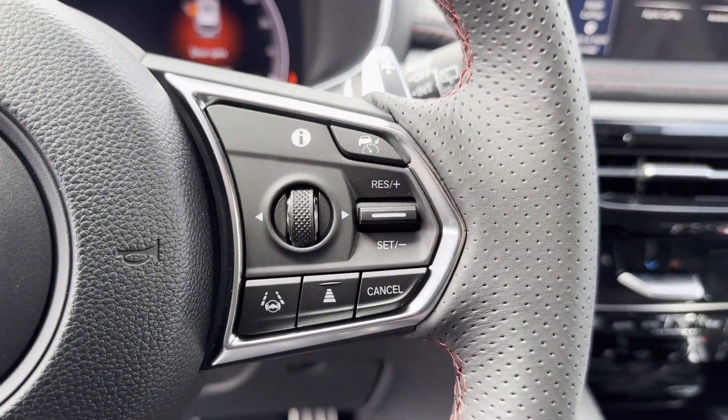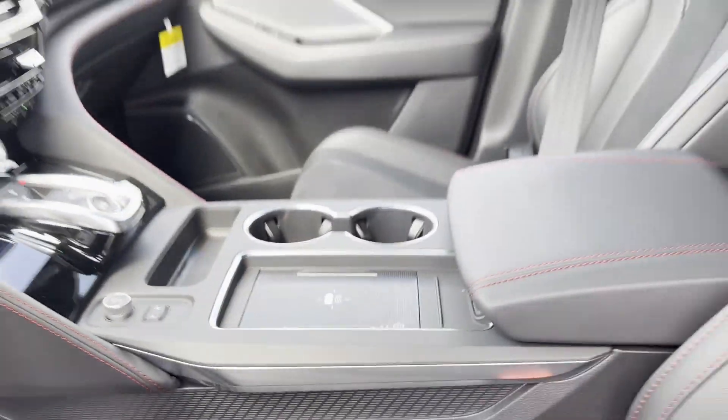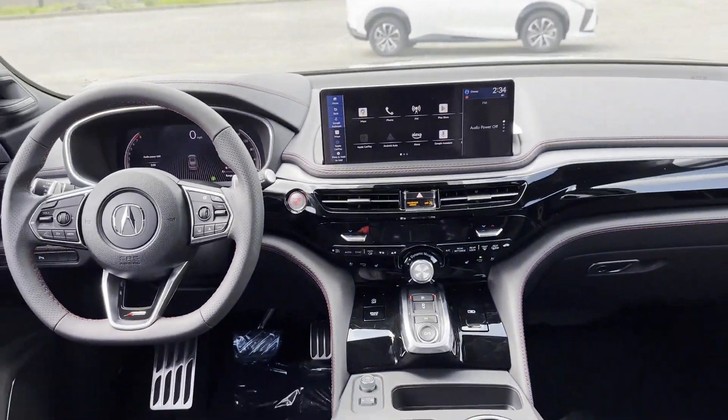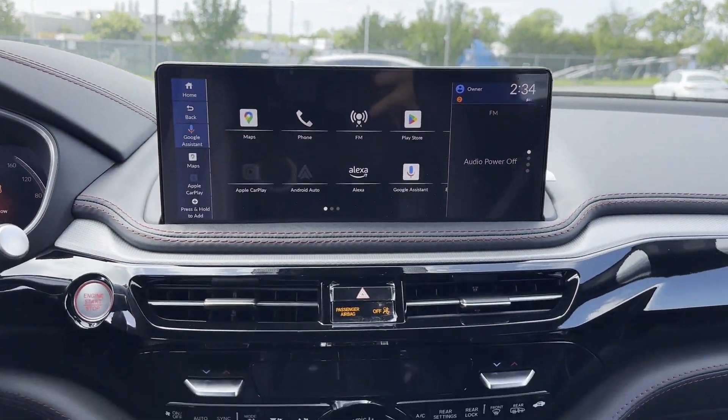All-wheel drive, parking aid sensor, third row seating, heated side view mirrors, leather seats, panoramic roof, moonroof, backup camera, passenger seat adjustable lumbar support, memory seat, cooled front seats, and tinted windows.